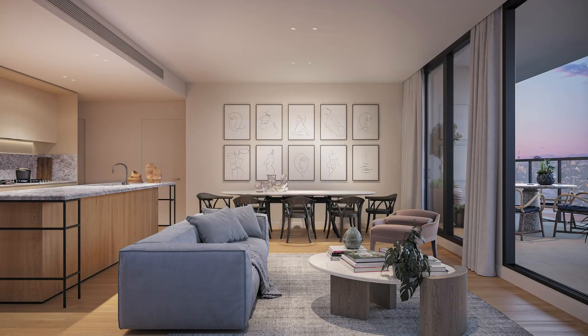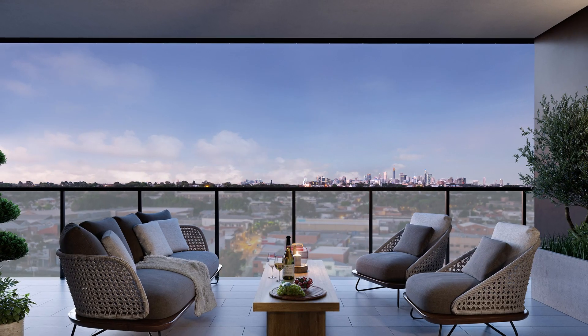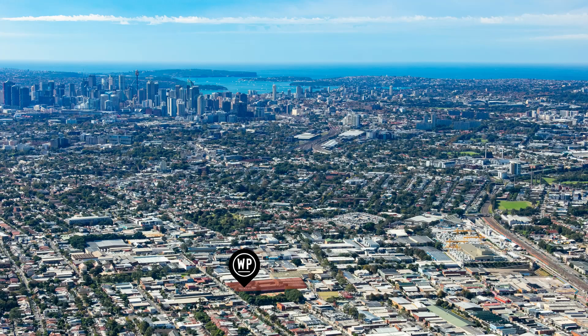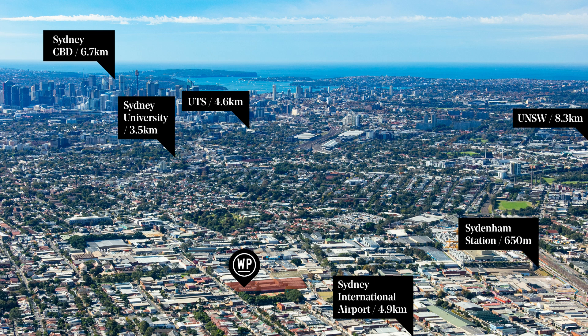The functional apartment designs each feature large open living spaces and large outdoor balconies maximising space and liveability. Our ideal location in Marrickville situates it in close proximity to the International Airport, three major universities and the Sydney CBD. Additionally, Wix Place is only 650 metres from the new Sydenham train and metro station, just 13 minutes' ride to the CBD.